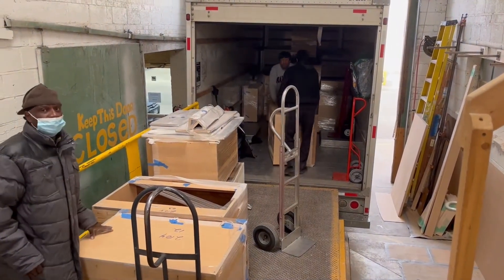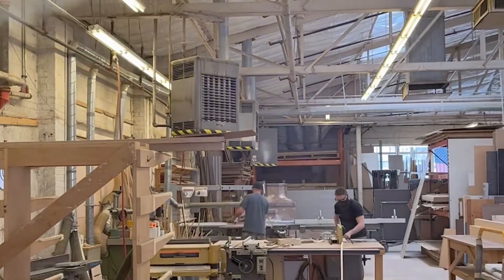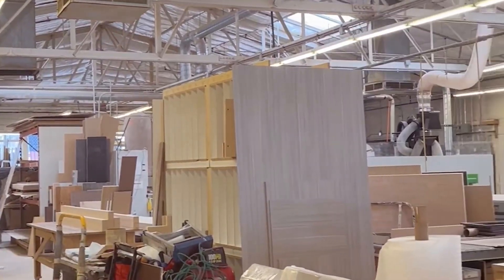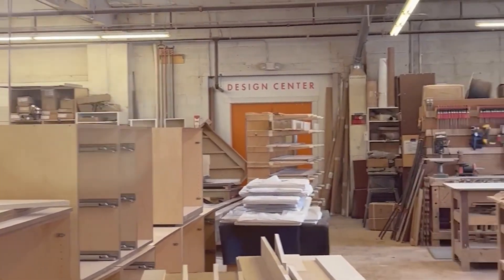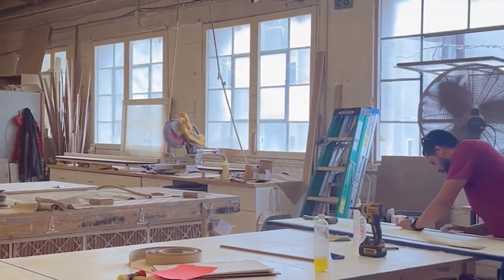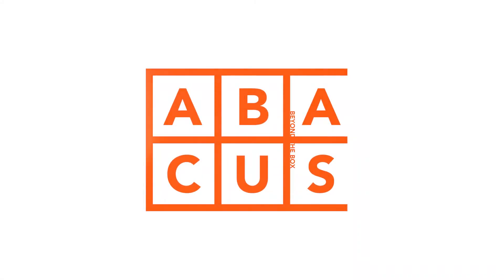Our installers then do their job and bring the project to life. Not that simple, is it? We're passionate about all the work that goes into building a cabinet, and we wanted to share it with you — because sometimes you don't see what happens behind the doors. This is what it takes to just build a custom box. Abacus Cabinetry — we build beyond the box.